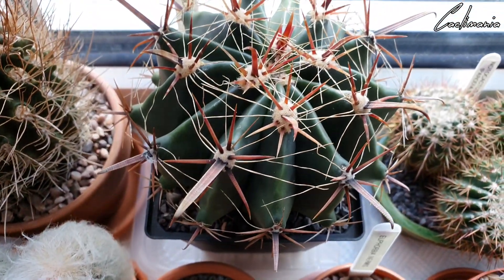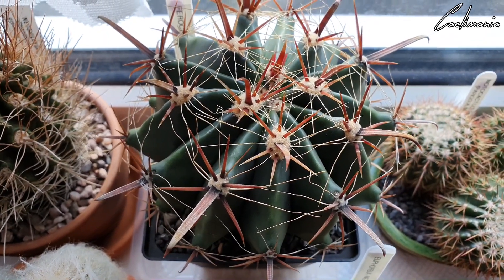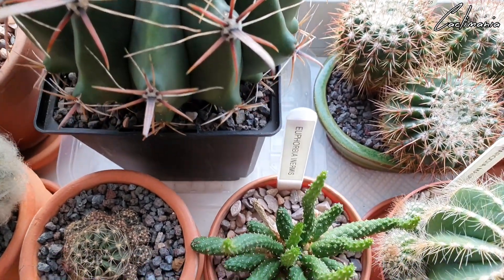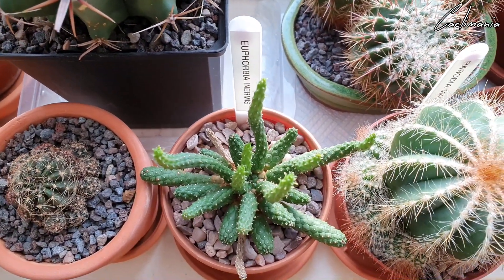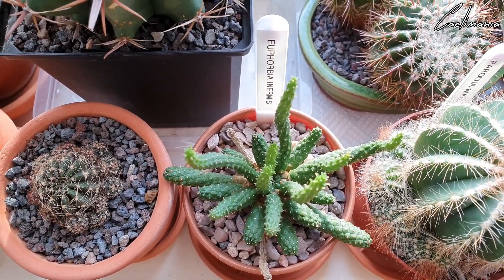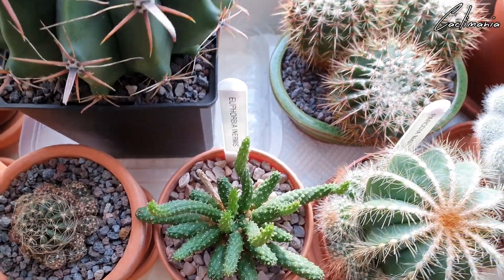This huge lethal Ferocactus horridus that my friend Phil sent to me — this is actually going to need a repot in the springtime because it's already outgrown this spot. This is Euphorbia anermis — that has stretched out a little bit. For whatever reason this plant has never been happy since I got it, so I'll probably give that a repot in the spring as well.